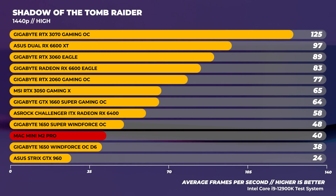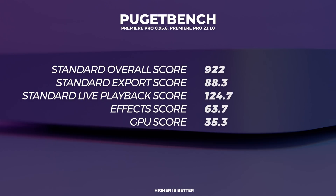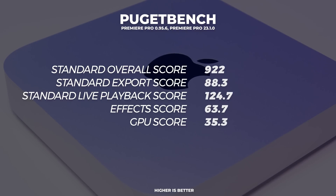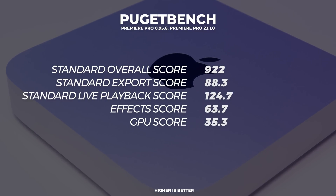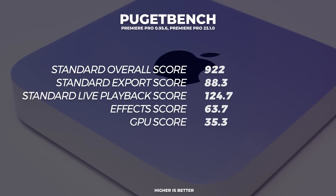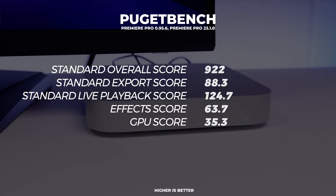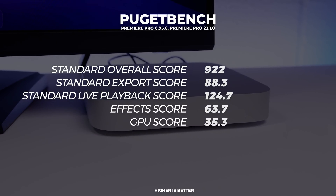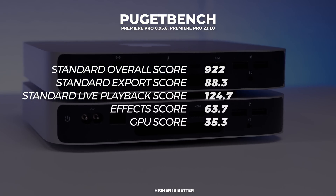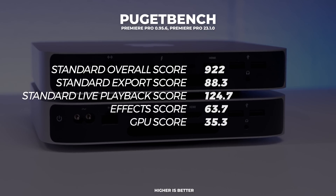And lastly, onto Puget Bench for Premiere Pro. The score here isn't too bad — it's not as good as what we'd see with an i5 or a Ryzen 5, but the reality is it will get better with time and I think this is going to be bang on for most people. I didn't test Resolve because I don't use it, but we do have more content with this machine coming very soon.